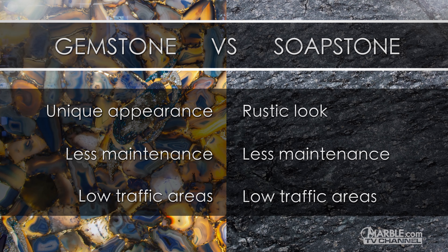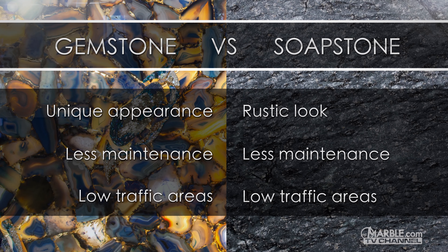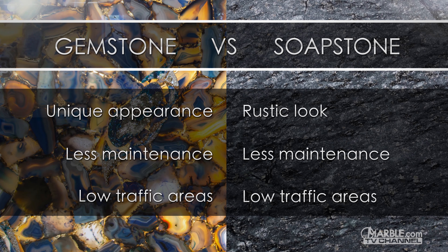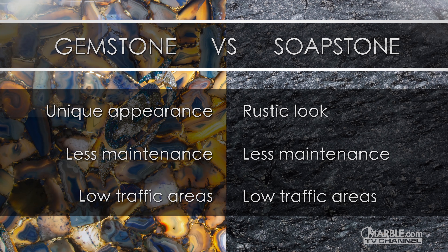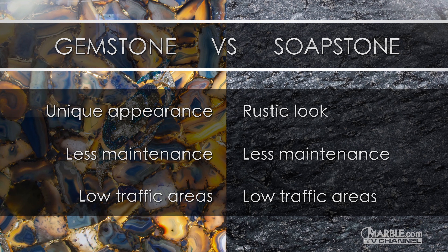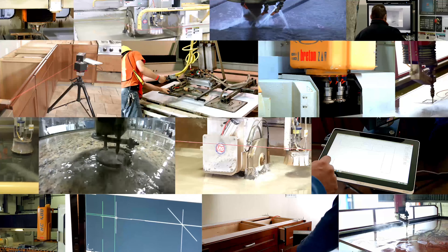Overall, both are great options for low traffic areas. The semi-precious gemstone delivers a distinctive aesthetic that can be backlit, which creates a stunning display, while soapstone provides a fashionable rustic appearance. Soapstone does not require any sealing. However, since soapstone is easily scratched, it is better suited for butler's pantries and washrooms.